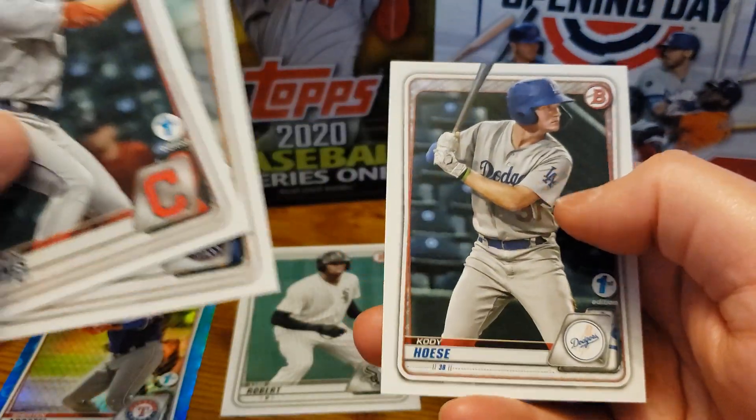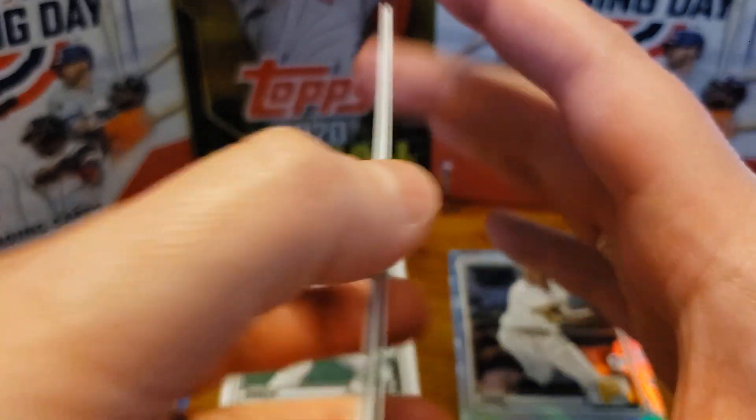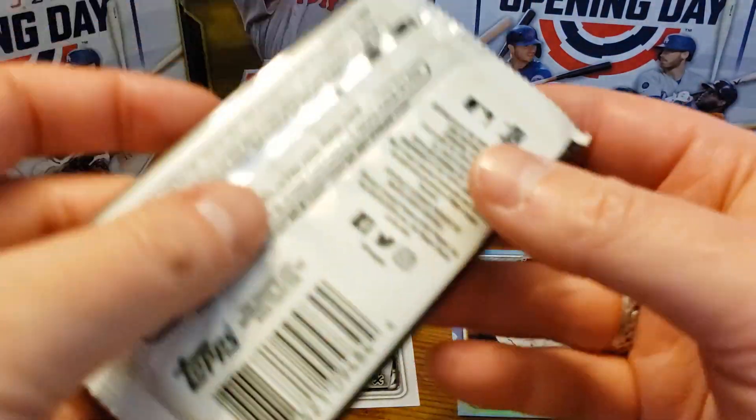Rowan Jones, Forrest Whitley — no, Forrest Whitley. All right, so last pack. Let's see if we can get the big card everyone's chasing.